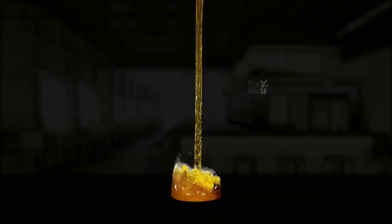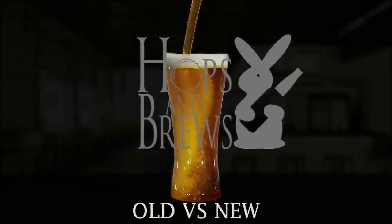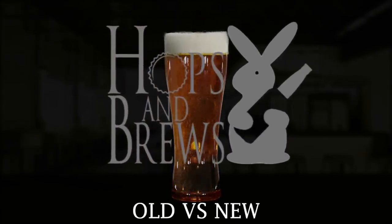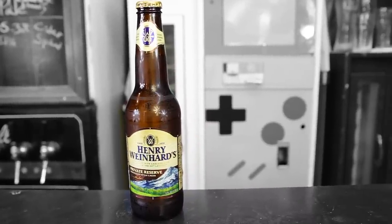Hey guys, I'm John with Hops and Brews. Today we're going to compare a 50-year-old beer to its modern-day counterpart. We have a very special episode — old beer versus its modern counterpart. You're probably thinking he's just going to compare an old lager versus some IPA of today, but no — we're comparing apples to apples. We have Henry Weinhardt's Private Reserve circa 2019 versus Henry Weinhardt's Private Reserve circa 1970.